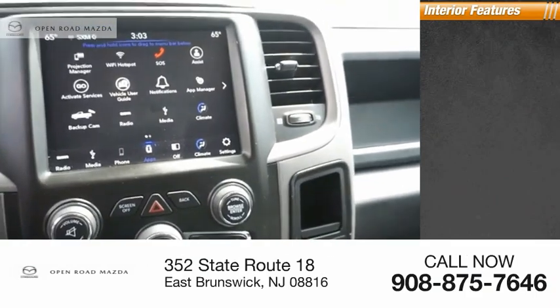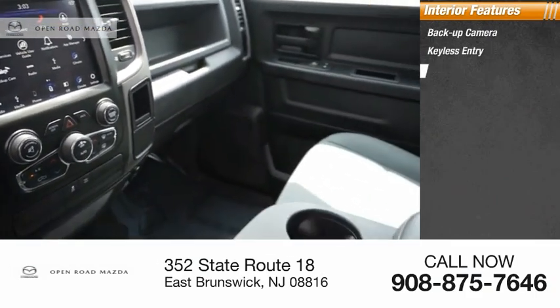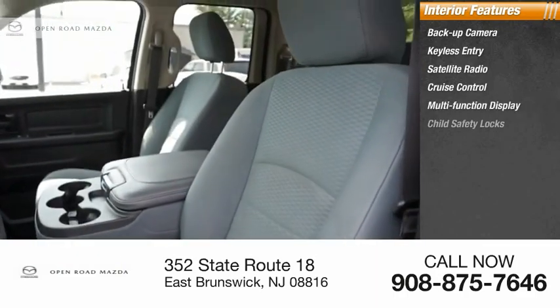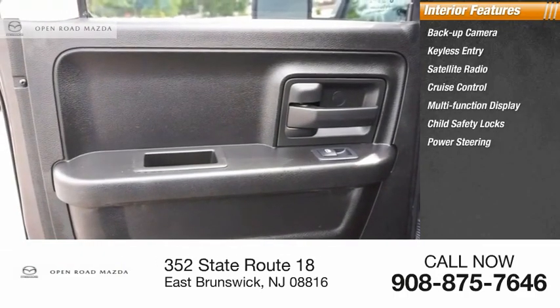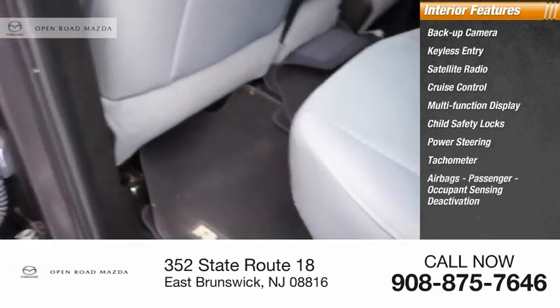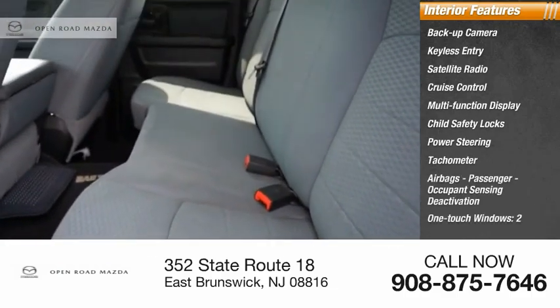Inside you'll find backup camera, keyless entry, satellite radio, cruise control, multifunction display, child safety locks, power steering, tachometer, airbags, passenger occupant sensing deactivation, one-touch windows, two.